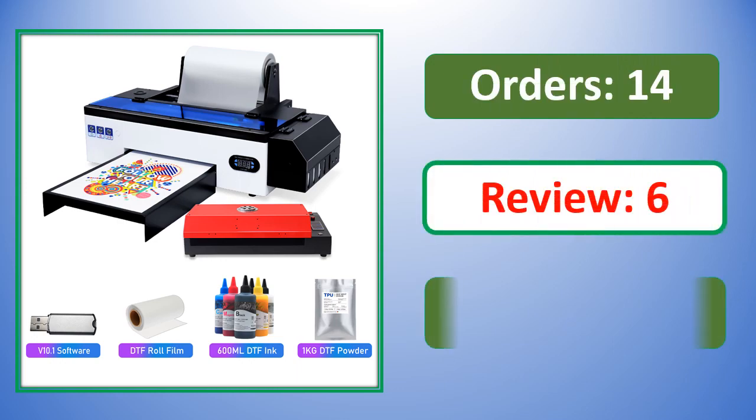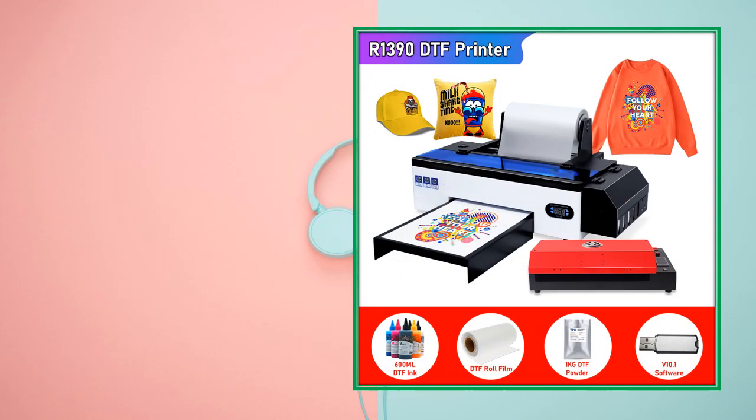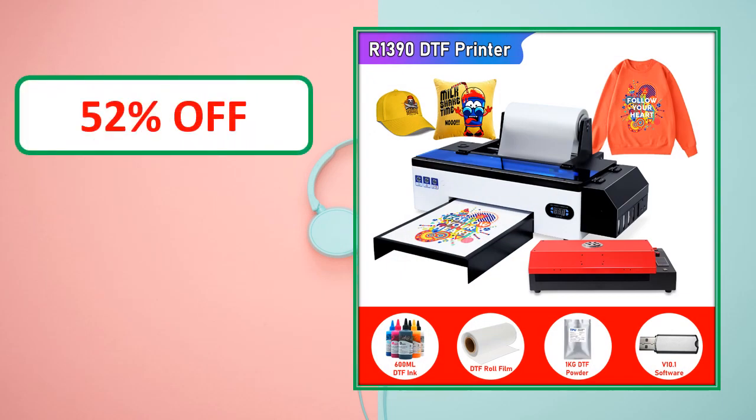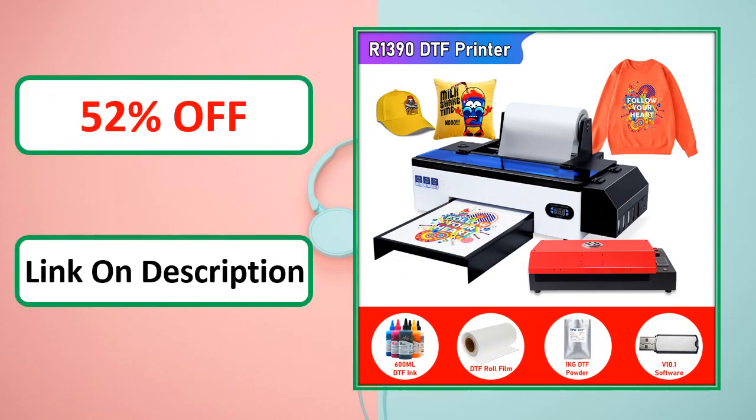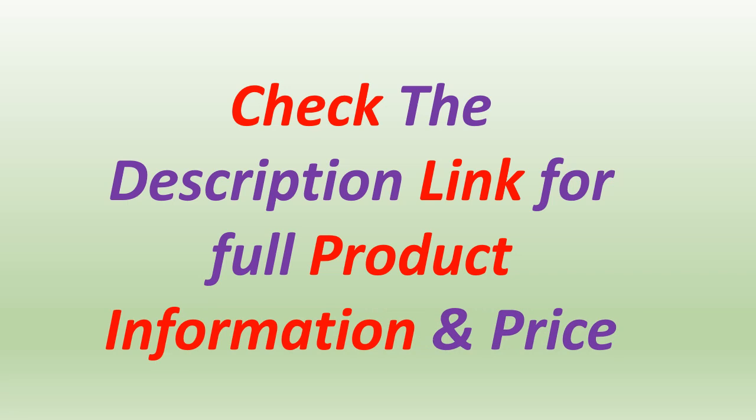Orders, review rating, percent off, link in description. Check the description link for full product information and price.